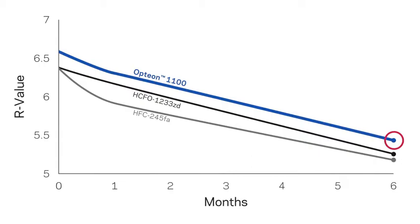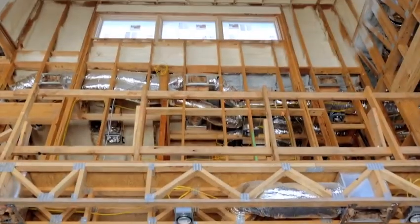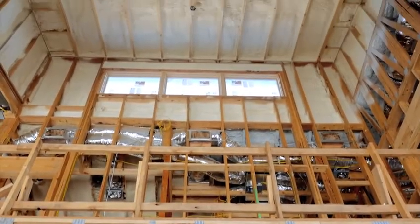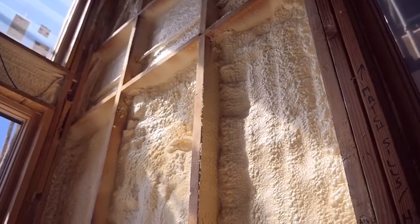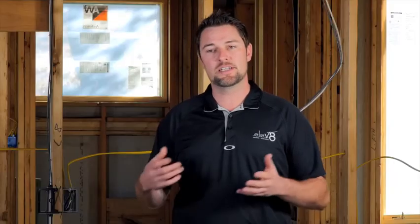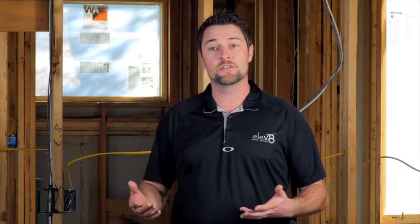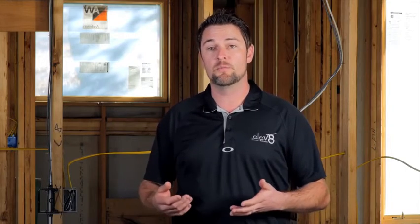Since we've seen improvements in R values compared to HFC blown foams, we've done some work to understand the diffusion behavior of Formacell 1100. Formacell 1100 fits in with the high performance aspects of our project due to the energy efficiency improvements we gain from the material because of the high R value, as well as the sustainability story behind a material that has no ozone depletion and low global warming potential.